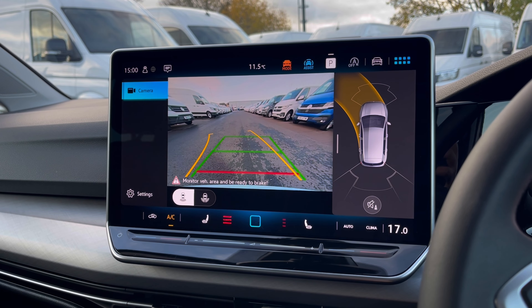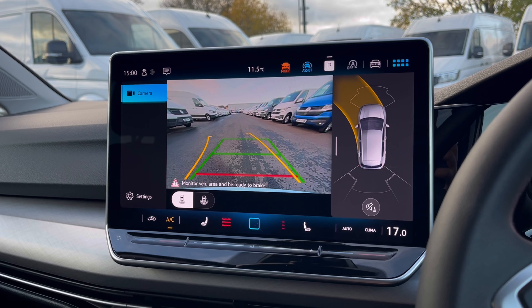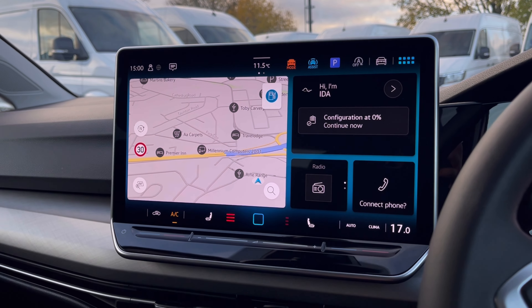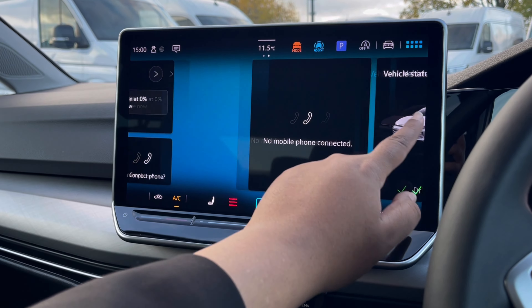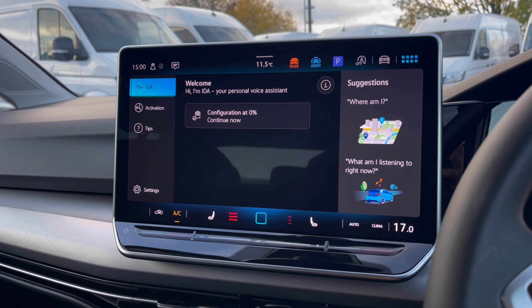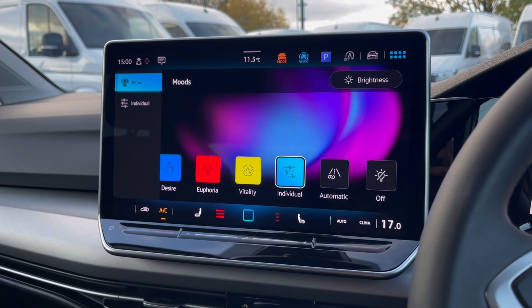With this car you also get park pilot, giving you confidence while driving in those tight spaces. The front and rear sensors along with the rear-view camera ensure safety, especially when maneuvering in busy places like shopping centres where parking can be really tight.